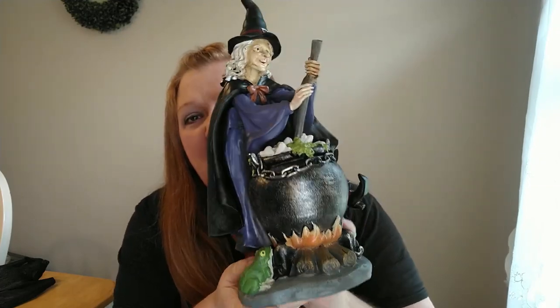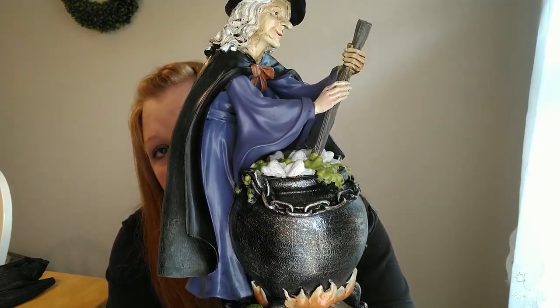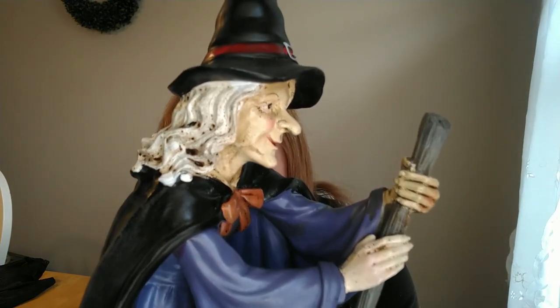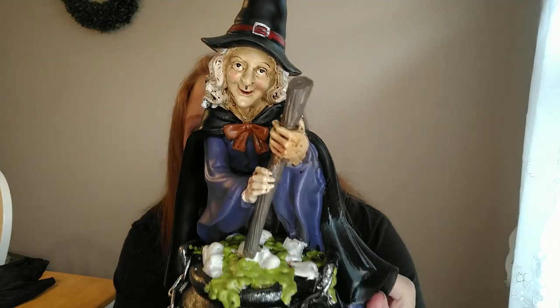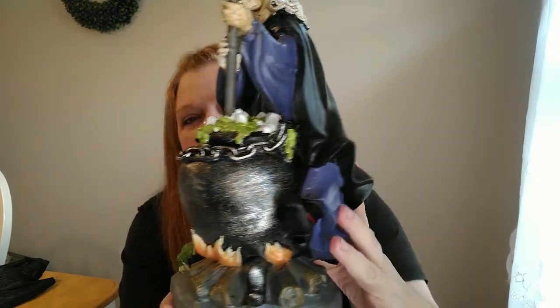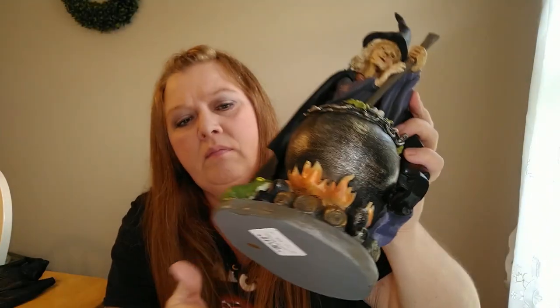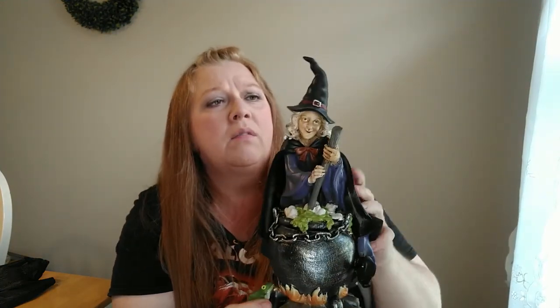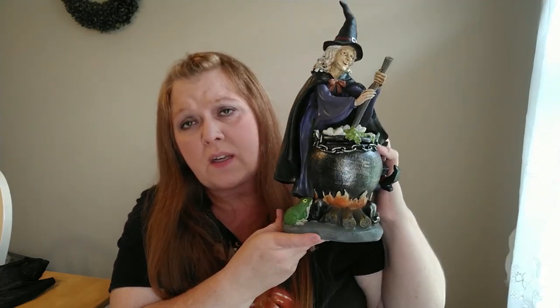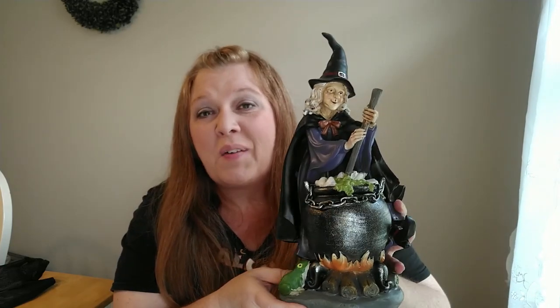So the next thing I found at HomeGoods is this witch figurine. I think she's so cute. She's standing here with her little familiar, which is the frog, stirring her cauldron. Look at her little face — she's so cute, with her leg all kicked out there. I went ahead and grabbed this. Now this was $14.99. It's got to be over 12 inches, probably more like 18 inches tall. It's a pretty good size. I thought she was super duper cute so I went ahead and picked her up.